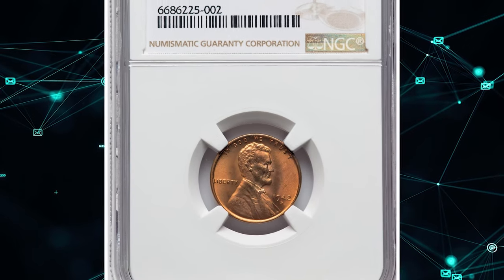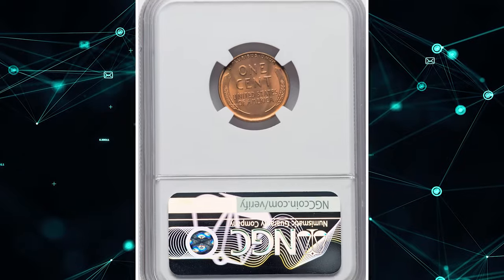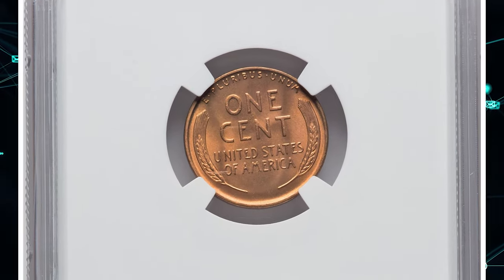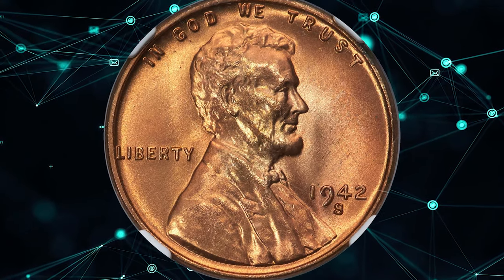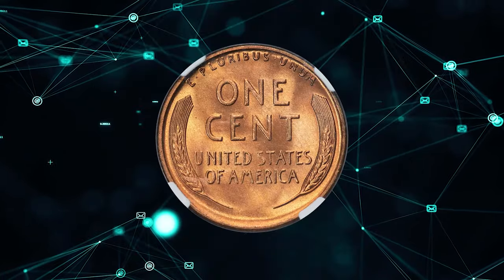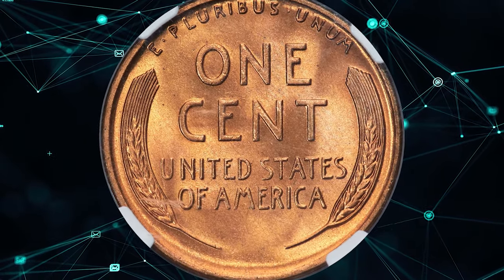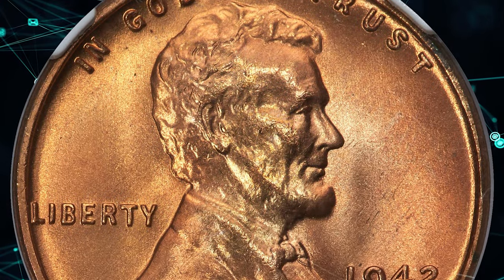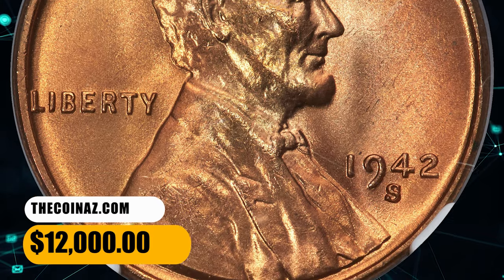Number 2: a 1942-S Lincoln cent in MS68 Red condition. This marvelous, pristine full-red example shows a bold strike and glistening copper-orange luster, with no spots marring the eye appeal. Only a handful of 1942-S cents are certified this fine, and no higher-grade pieces are known. It sold on September 15th, 2023 for $12,000.